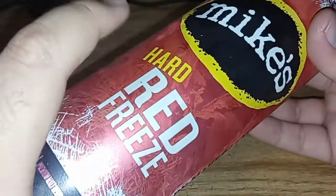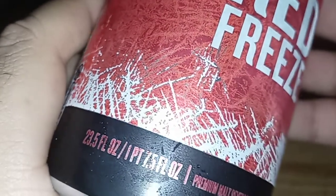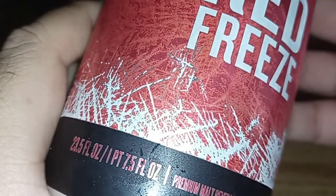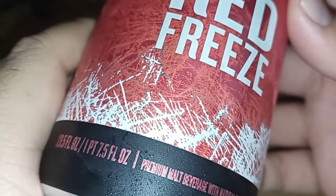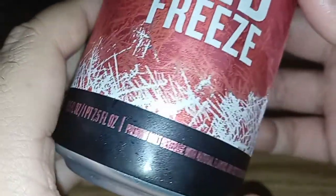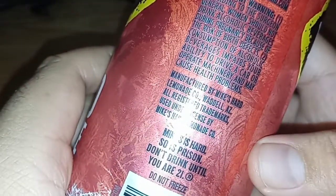So this is a Red Freeze, and this one contains 23.5 fluid ounces. I need to see where the alcohol percent is. It says you have to be over 21 and up.